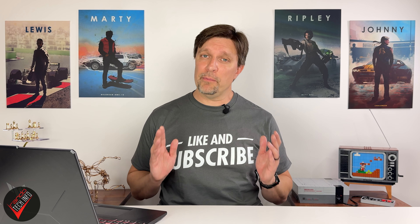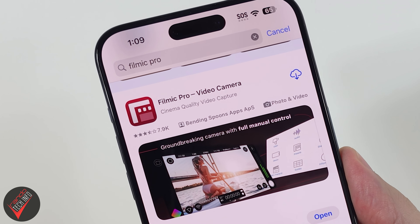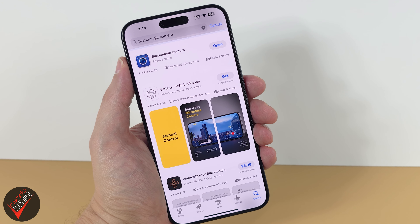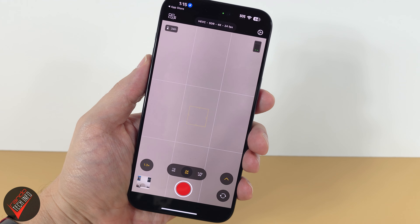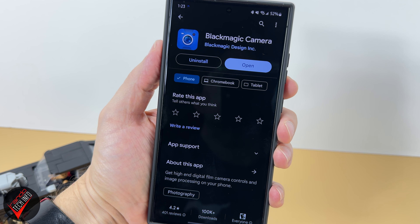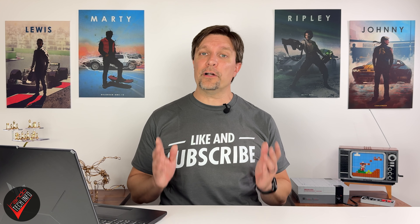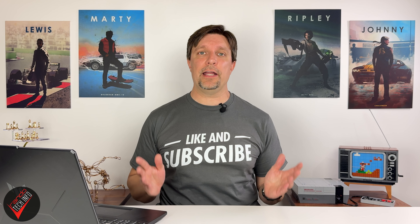This is a pretty nice advantage Samsung's phones have had over the iPhone for a while now, however the field has been leveled a bit recently. It used to be that to get pro video options on an iPhone you had to pay for a third-party app like Filament Pro. However, a few months back the Blackmagic Camera app was released in the Apple App Store, and more recently the Final Cut Camera app was released — both offering a nice selection of manual controls. The Blackmagic app is now also available on recent Samsung and Pixel devices as well.